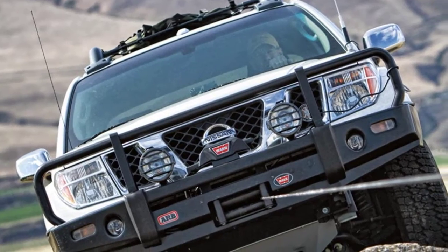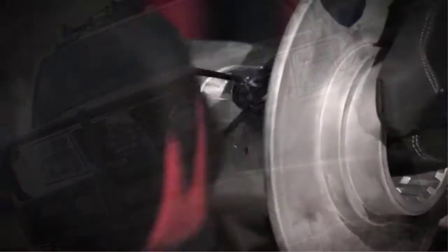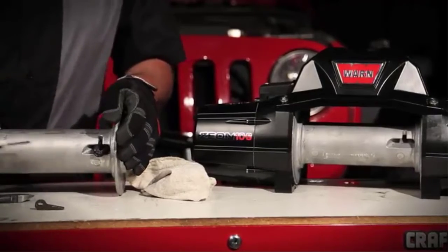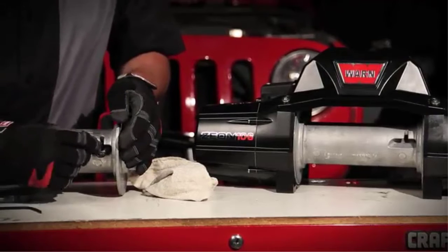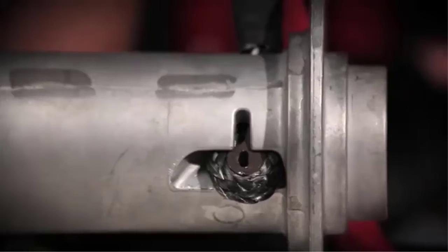It comes with a convertible control pack which can be mounted separately or attached. A large aluminum drum protects the rope from damage without adding too much weight. Mounting this winch kit is simple, and its symmetrical all-black design looks great too, giving your off-road vehicle a rugged, professional look.